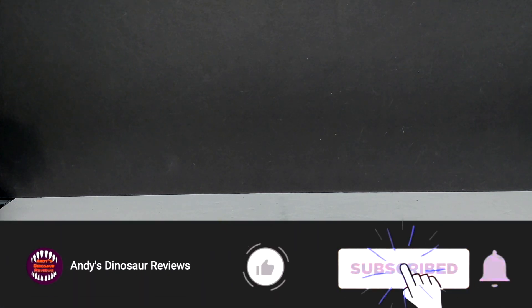Hey guys, welcome back to Andy's Dinosaur Reviews, and man do I ever have something crazy today. I've got a giant box, and when I say giant, when I say crazy, it's because this box is loaded with dinosaurs. This box was very kindly sent to me by Jurassic KM. I've taken some boxes he sent me before and filmed some unboxings here on the channel. This is easily the biggest box he's sent me so far, and it is loaded with all sorts of older dinosaur toys and figures as well as custom stuff that he has gone ahead and painted up himself.